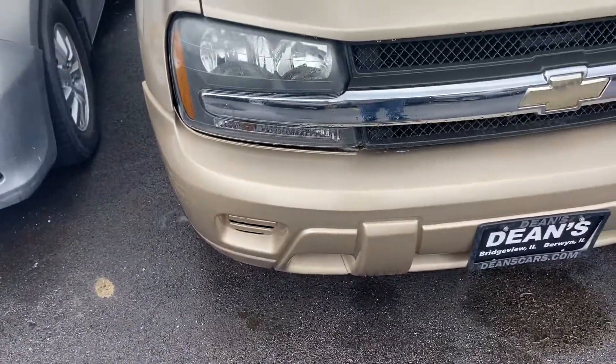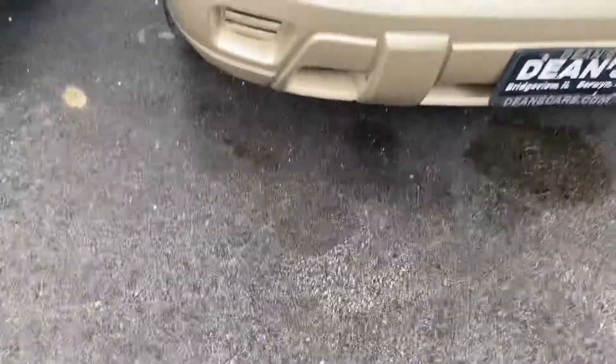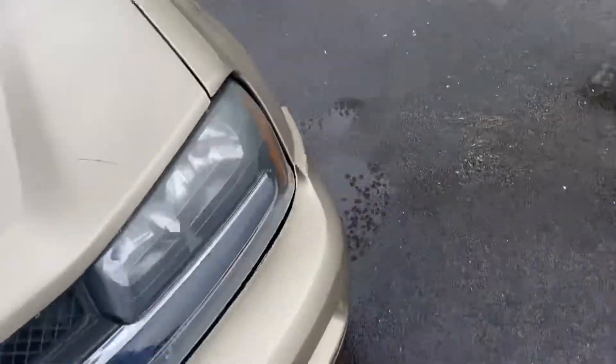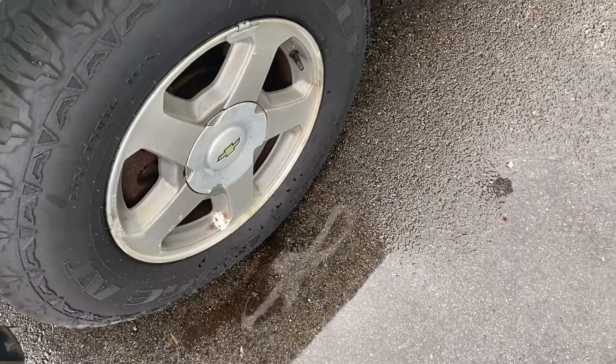Starting with this vehicle, you do have halogen headlamps and your Chevy Bowtie grille. No fogs on this model. These nice aluminum wheels and black door mirrors. This is a pretty basic LT or LS trim with a tan cloth interior.